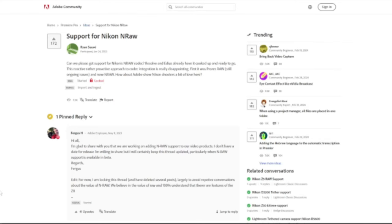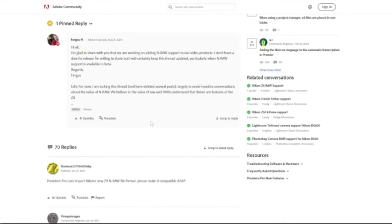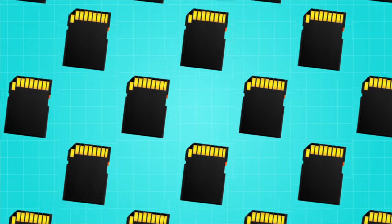But one thing has me all frustrated: where is the support for the Nikon NRAW codec? What's going on, Adobe? I keep looking for signs of its release on the Adobe community site, and I'm still not seeing it. DaVinci Resolve has it, so why doesn't Adobe? I guess I have to keep buying more memory cards for those enormous ProRes files. Camera stuff gets expensive.